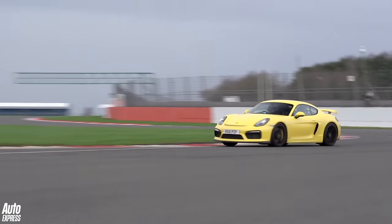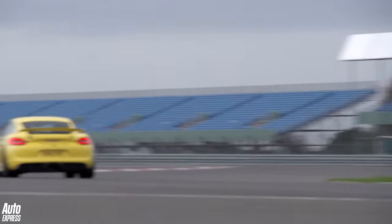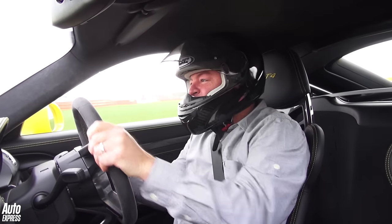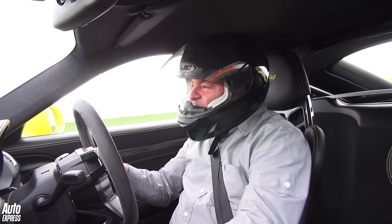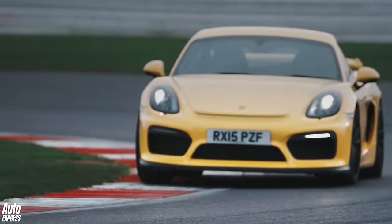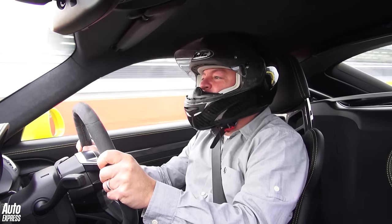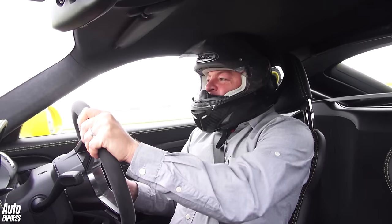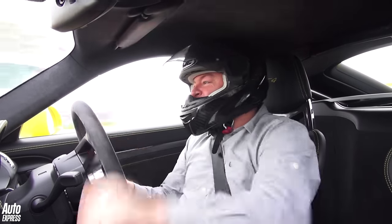The GT4 is a heck of a machine in its own right. Bags and bags of grip. A 3.8 litre flat six. Every single box that you want ticked for a fantastic high performance car, the GT4 ticks it. Right then, let's try a lap in the GT4.